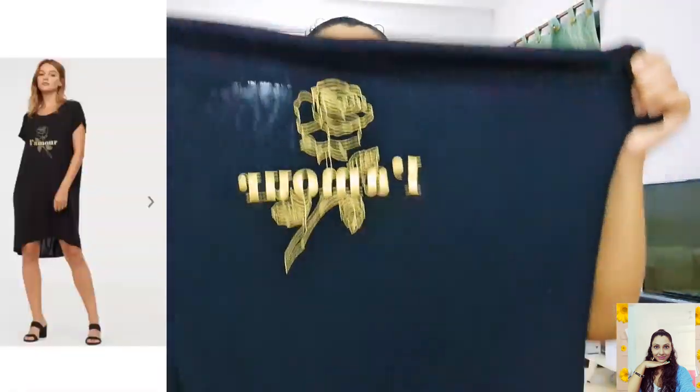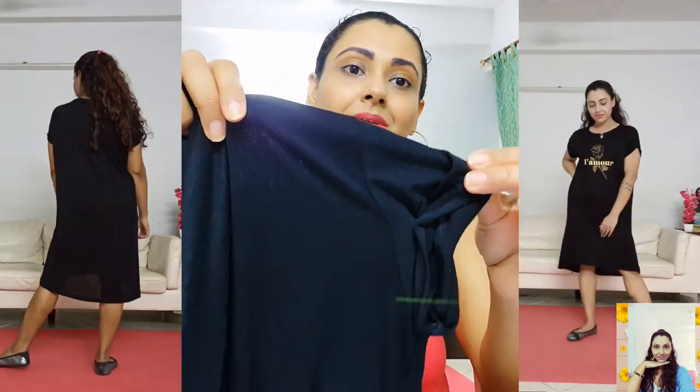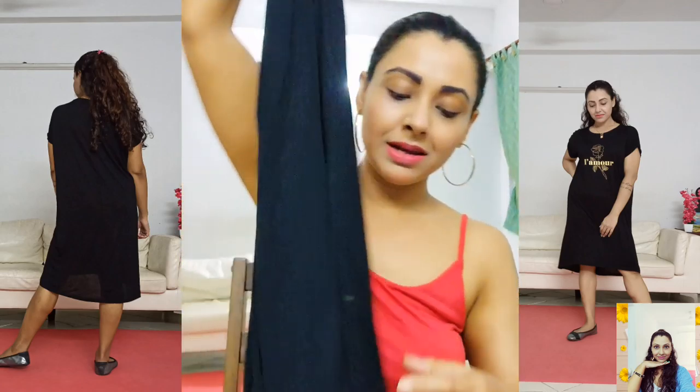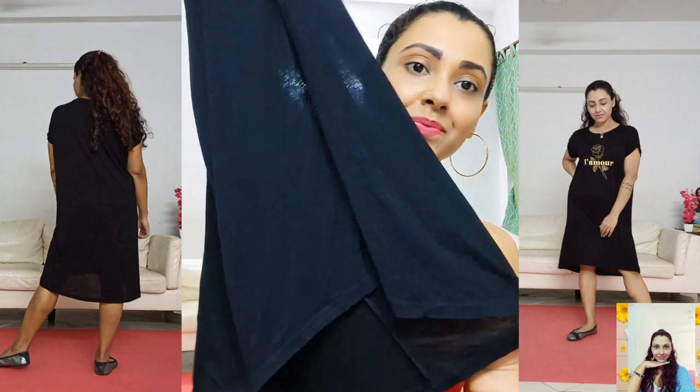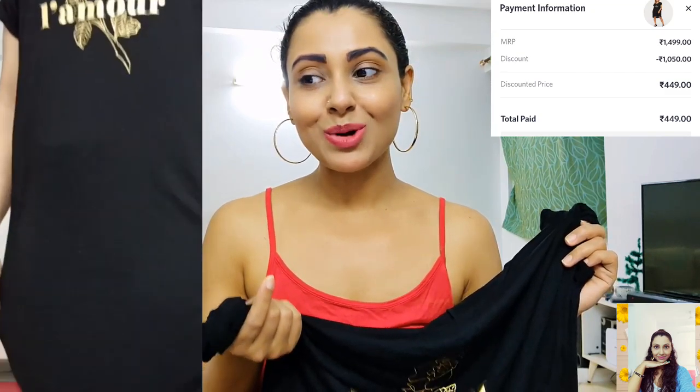Next one is this black t-shirt dress. It's a knee-length dress with cap sleeves and it's a little longer at the back. The material is superb — I totally love this one and you can style it up in a million ways. Its actual price is 1499 but I paid only 449 for this item, so I saved 1050 this time.